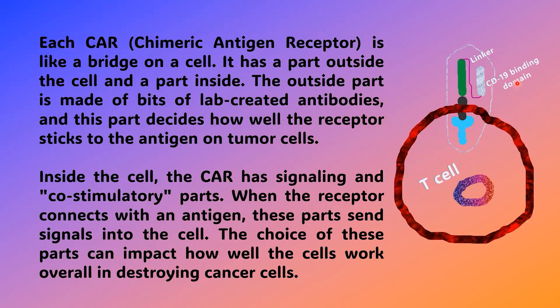Each CAR, or chimeric antigen receptor, is like a bridge on a cell. It has a part outside the cell and a part inside. The outside part is made of bits of lab-created antibodies, and this part decides how well the receptor sticks to the antigen on tumor cells. Inside the cell, the CAR has signaling and co-stimulatory parts. When the receptor connects with an antigen, these parts send signals into the cell. The choice of these parts can impact how well the cells work overall in destroying cancer cells.